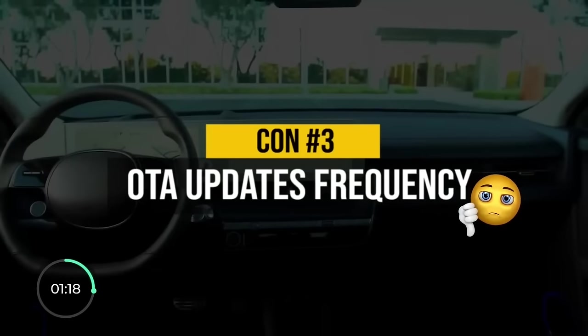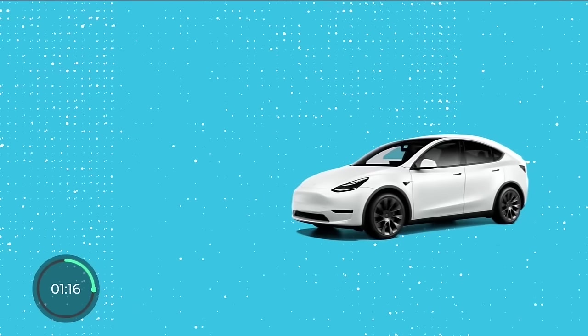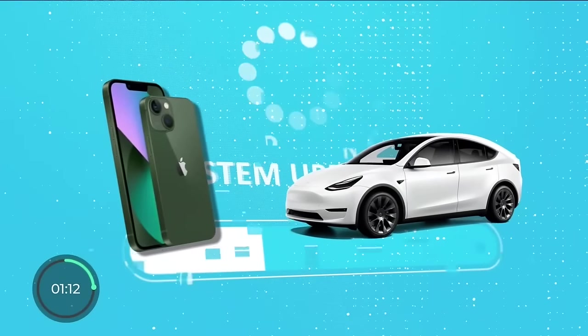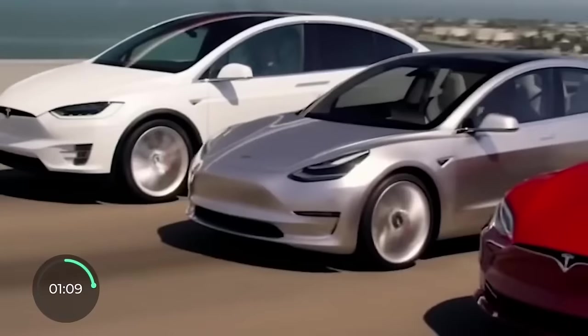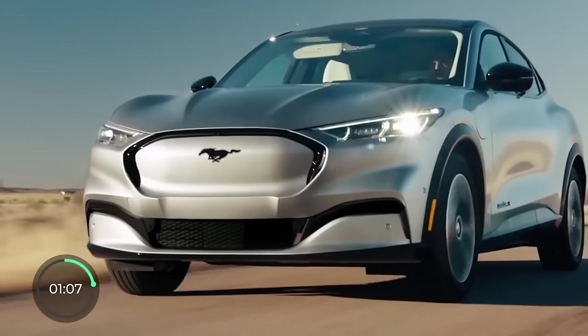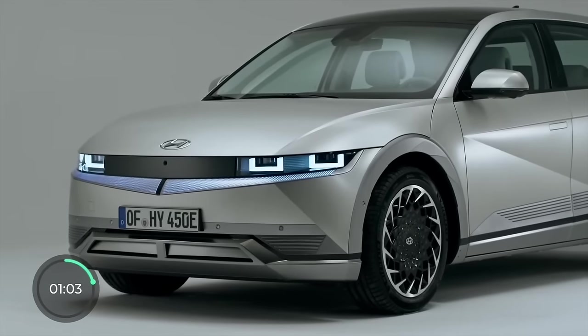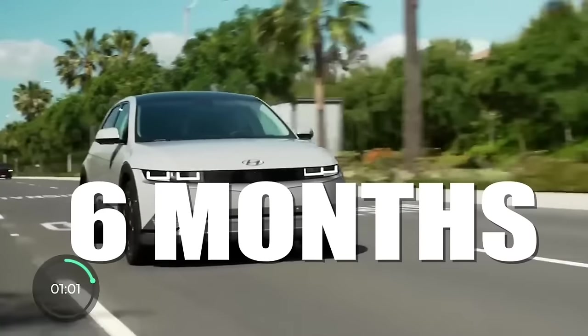Con number three is something many legacy manufacturers have a problem with: long wait times between over-the-air updates. Most electric cars can get software updates just like your smartphone, and more proactive carmakers push those as often as every two weeks. But the Ioniq 5 has only been getting one every six months on average.